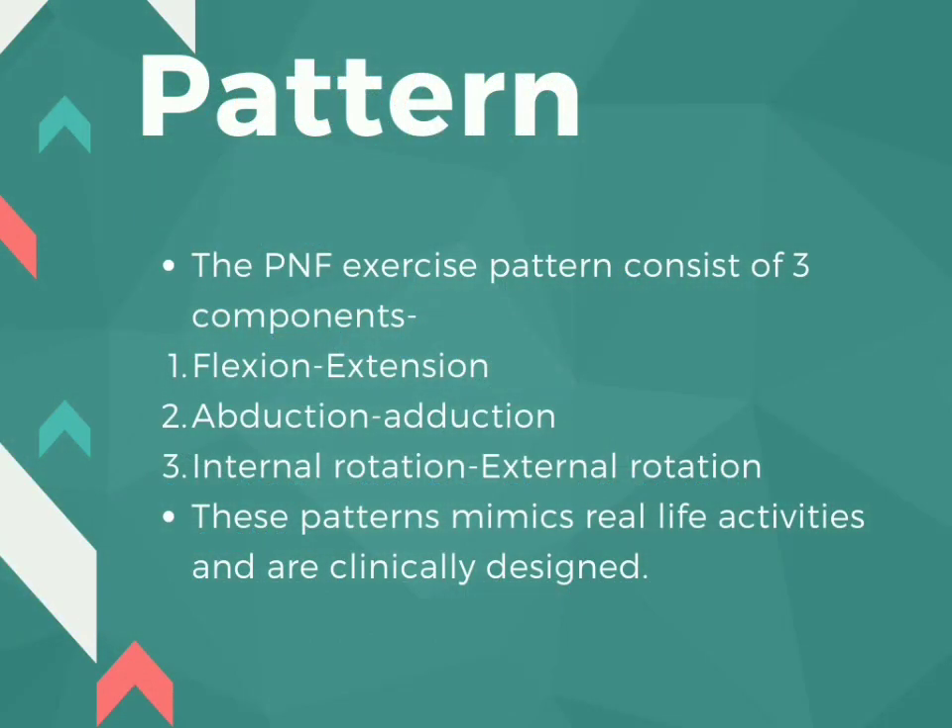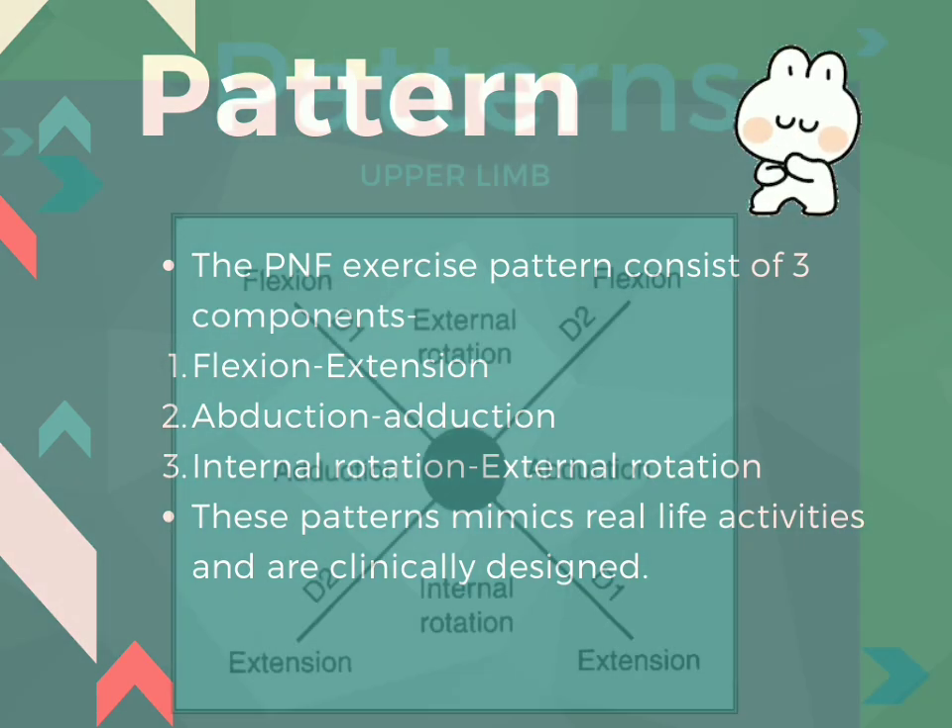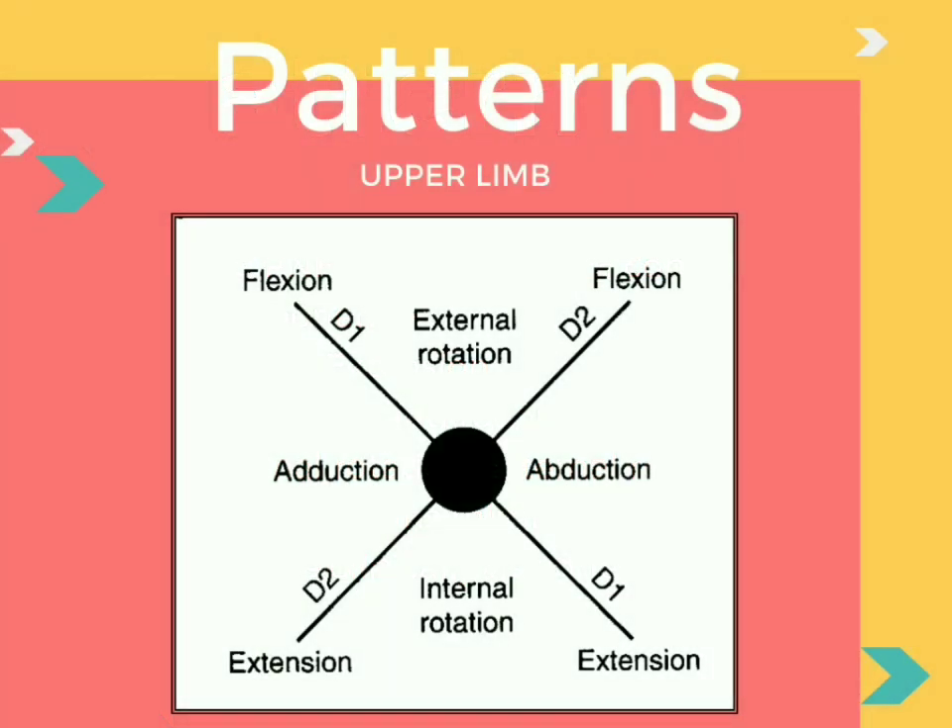Patterns: the PNF exercise pattern consists of three components — flexion/extension, abduction/adduction, and internal/external rotation. These patterns mimic real-life activities and are clinically designed, just like dance moves, these are PNF moves. We will be looking at the upper limb and lower limb patterns, although trunk patterns will be covered in another video. In the upper limb, we have four patterns: D1 flexion, D1 extension, D2 flexion, and D2 extension.